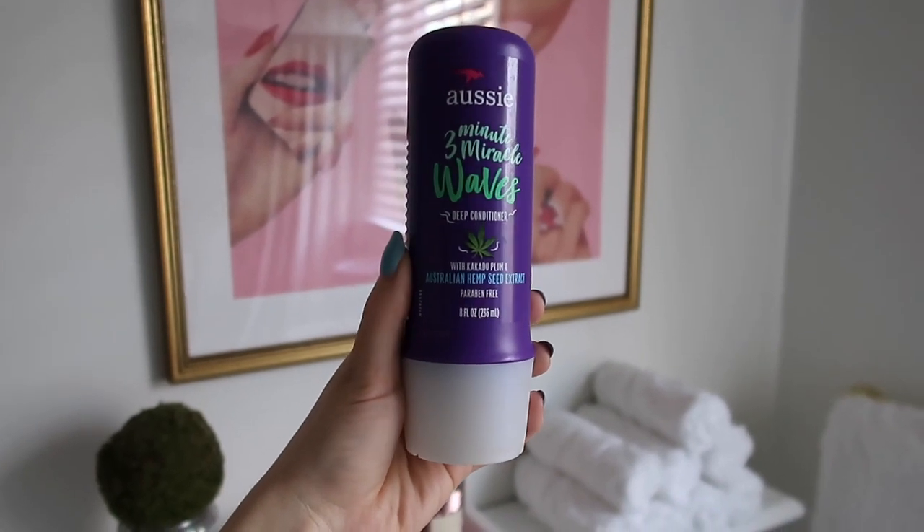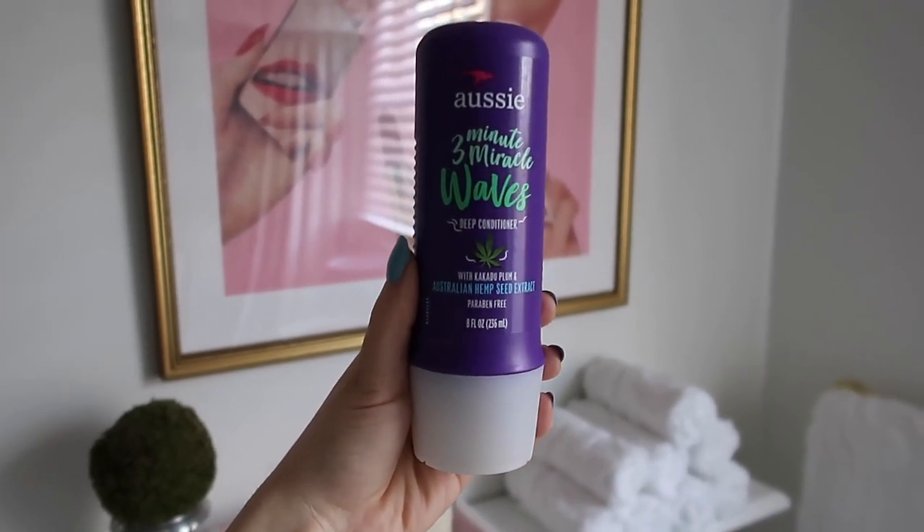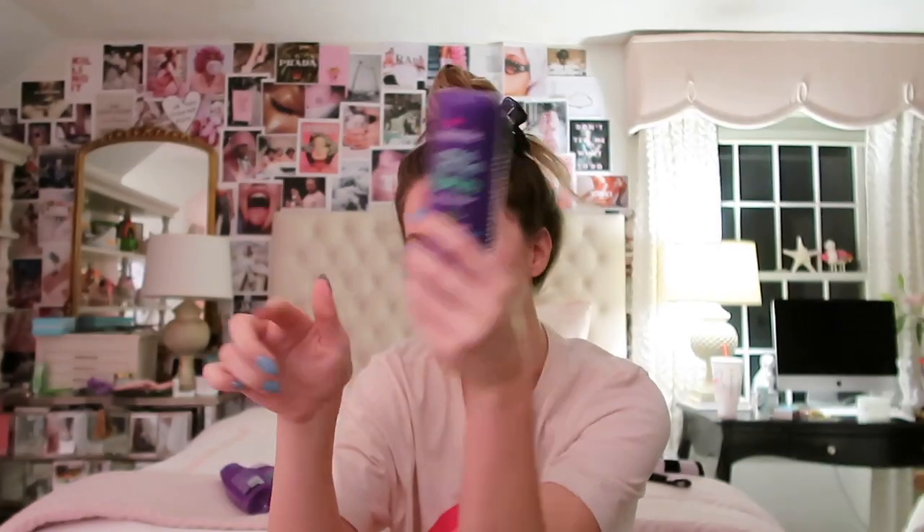Sometimes I like to use a deep conditioner, and today I'm using the Aussie Three Minute Miracle Waves one. I've used the Aussie Three Minute Miracle deep conditioners since probably seventh grade — it's a ride-or-die. Now they have a line specifically for waves. See you guys on the flip side!